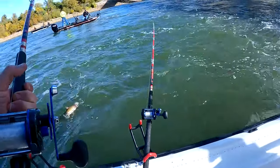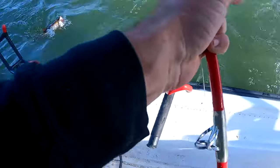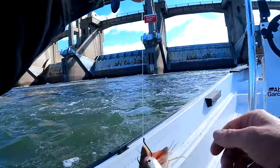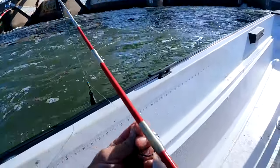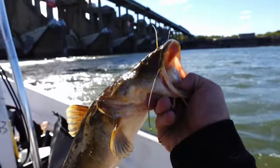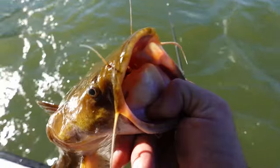Flathead! Little old flathead. I'll put him on camera. That's a boat flip. Yeah, that's a little guy. Good to see a flatty — one of my favorite fish to catch. One of the hardest fighting, that's for sure.